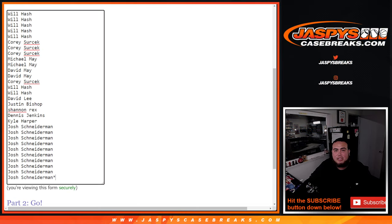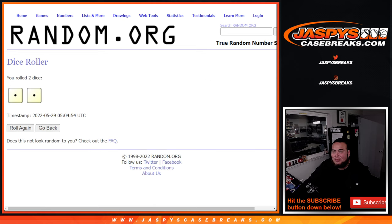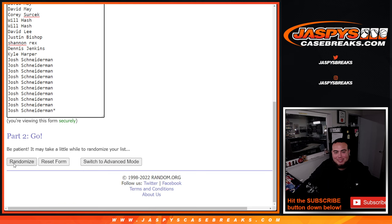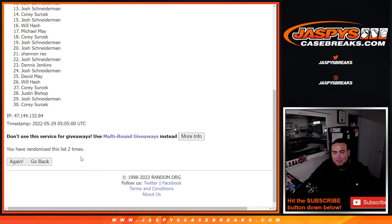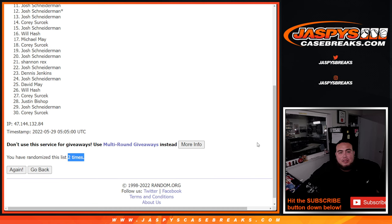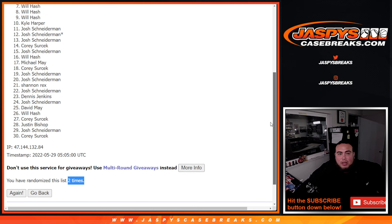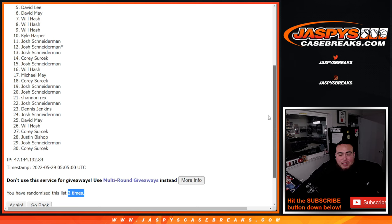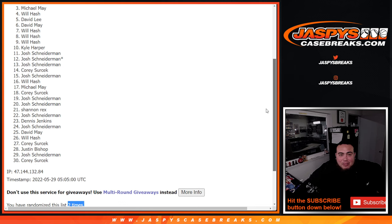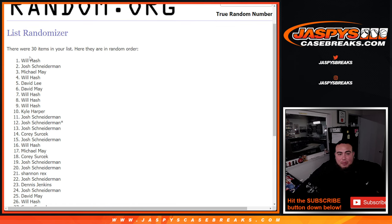Top 10 get in — there's the names, good luck. Roll snake eyes, just two times. One, two — boom, two times. So 20 sad people from Josh down to Cory, sorry guys, not in. But Kyle, you're in. Will, Will, Will, Will, David May, David Lee, Will, Michael May, Josh, and Will — there you go, boom.